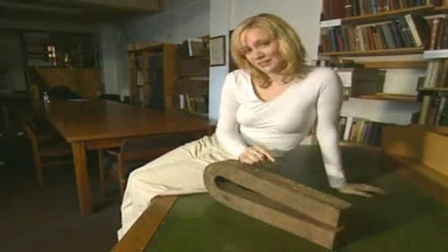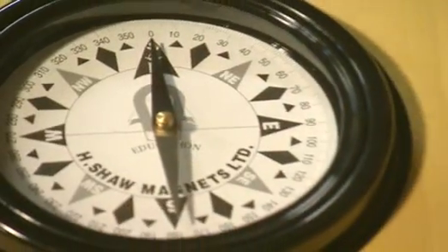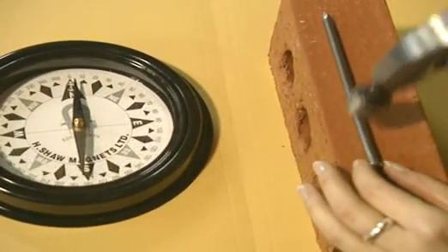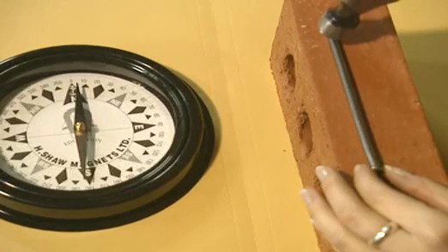Well, one theory is: to make a piece of metal into a magnet, it would be heated up, pointed north, and gently tapped. To make this nail magnetic, you'd need to heat it, then line it up with a compass and start tapping.